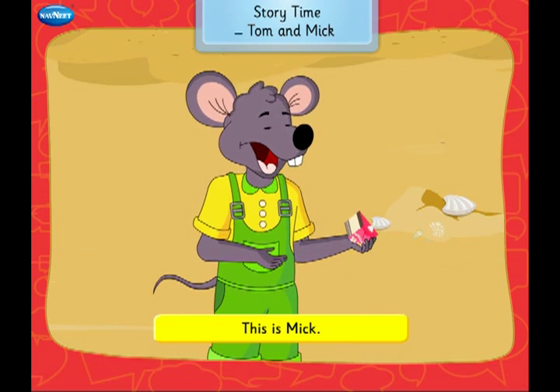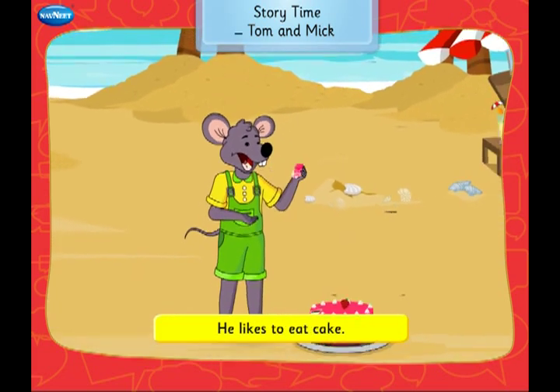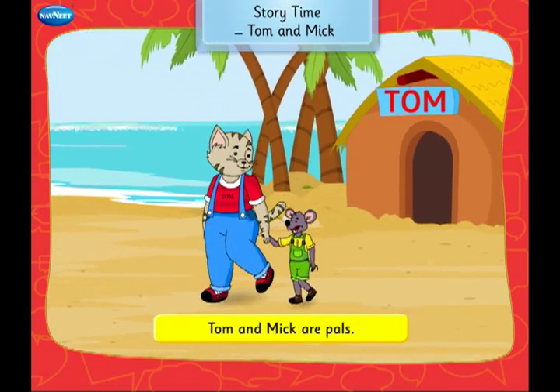This is Mick. He is a rat. He is not fat. He likes to eat cake. Tom and Mick are pals.